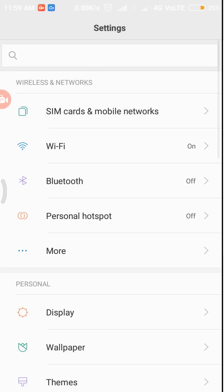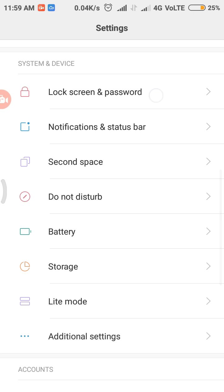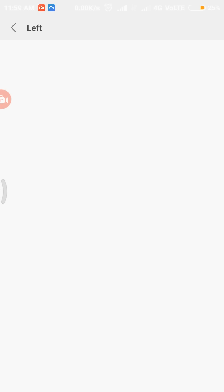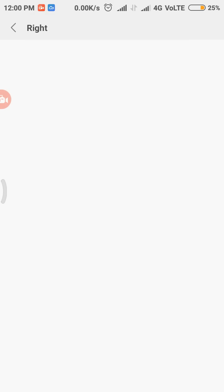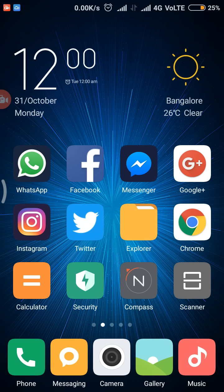To change these settings, go to Lock Screen and Password, then Lock Screen Shortcuts. On the right side I have Camera, and on the left side I have Recorder. You can disable the left side if you don't want it, or enable it and change the app. There are many apps you can assign to either side.